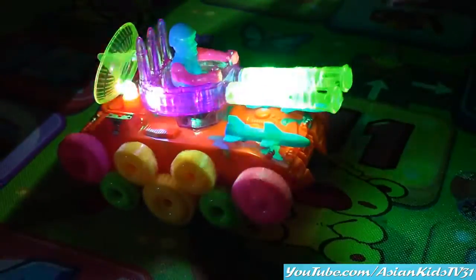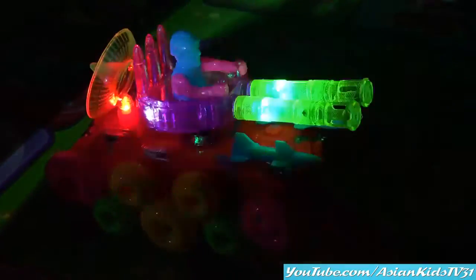The lights are flashing! Look at the wheels! It's a colorful tank!